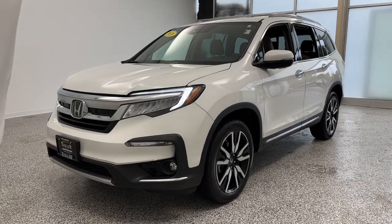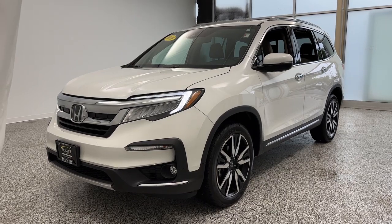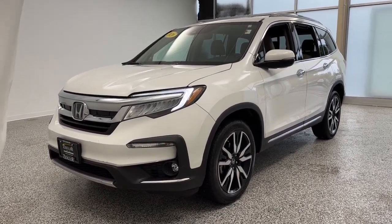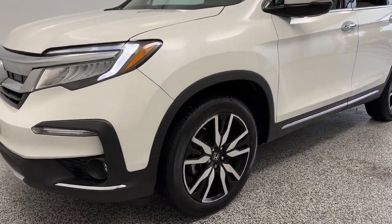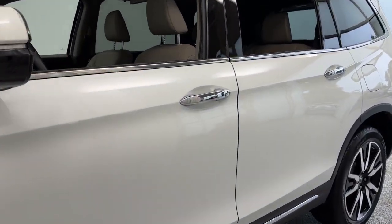Ziggler Buick GMC here today with the 2020 Honda Pilot EXL. This one comes equipped with LED headlamps and daytime running lamps, also 20-inch aluminum wheels, and keyless entry on the door handles.